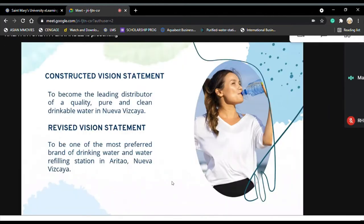The business establishment was established without any mission and vision statements. But the researchers, through the owner's guidance, constructed a simple but specific mission and vision statement for the business.